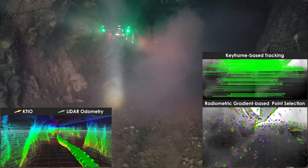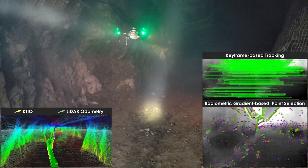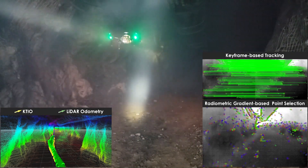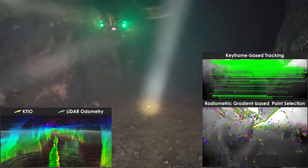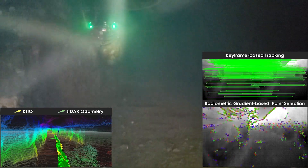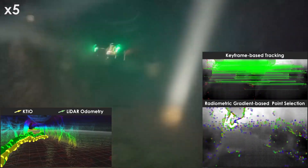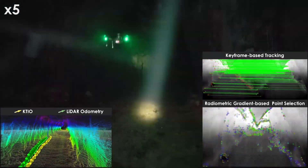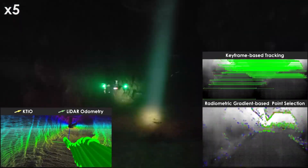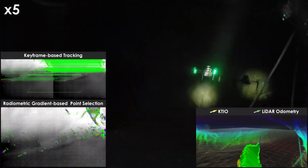In contrast to previously proposed methods which utilize 8-bit rescaled thermal images to establish image correspondences, our approach makes use of the full radiometric data for selection and tracking of image points, as shown in the video insets. Furthermore, the proposed solution implements a keyframe-based joint optimization scheme, making odometry estimates robust against image data interruption, which is common during the operation of thermal cameras due to the application of flat field corrections.